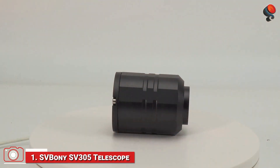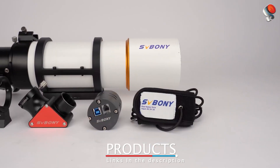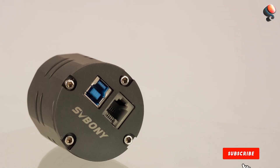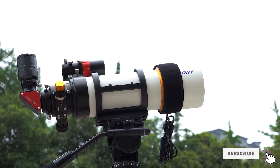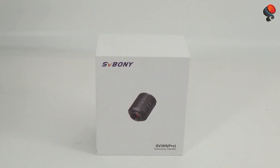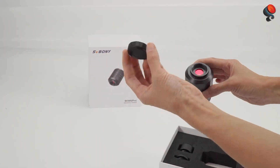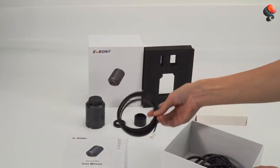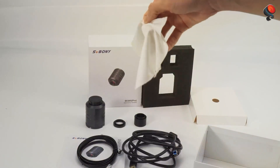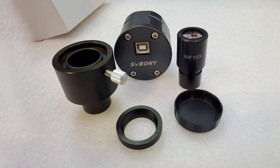Number 1: The Svbony SV305 Telescope Camera offers a solid combination of performance and affordability, making it an excellent choice for amateur astronomers looking to step into the world of astro imaging. This camera is equipped with a 2.3MP sensor, providing crisp and clear images with high sensitivity, making it ideal for capturing deep sky objects. The design is compact, featuring a user-friendly interface that simplifies the imaging process. The build quality of the SV305 is quite sturdy, and its 1.25-inch adapter ensures it fits most telescopes, allowing users to enjoy a wide range of astrophotography experiences.